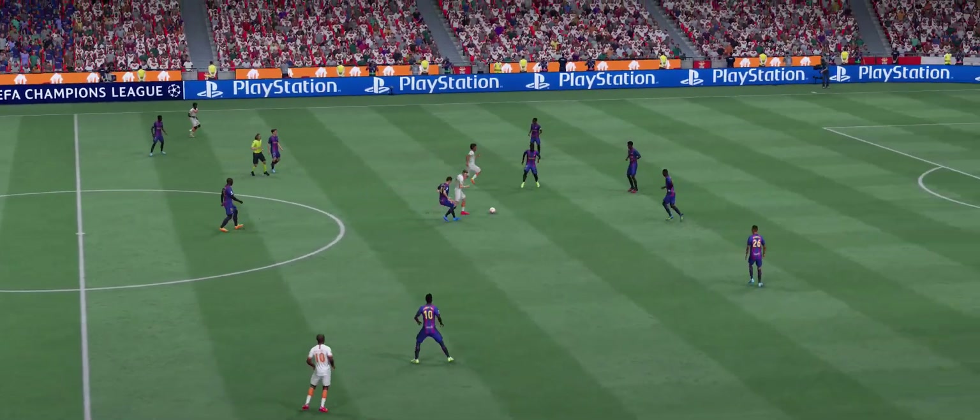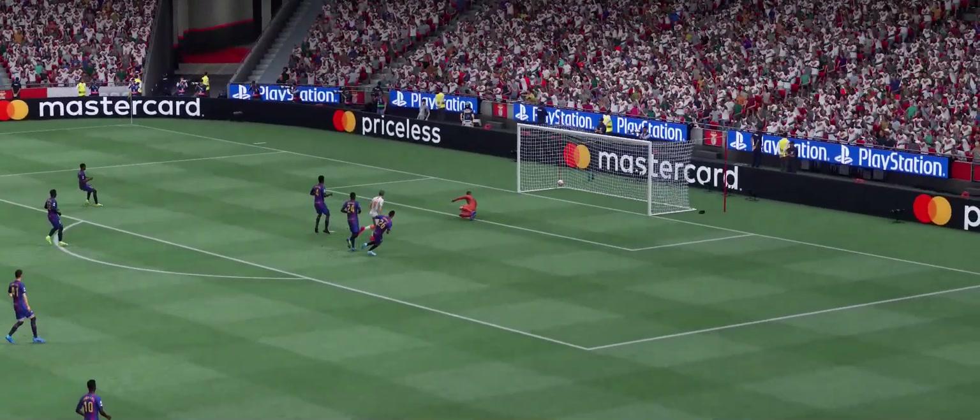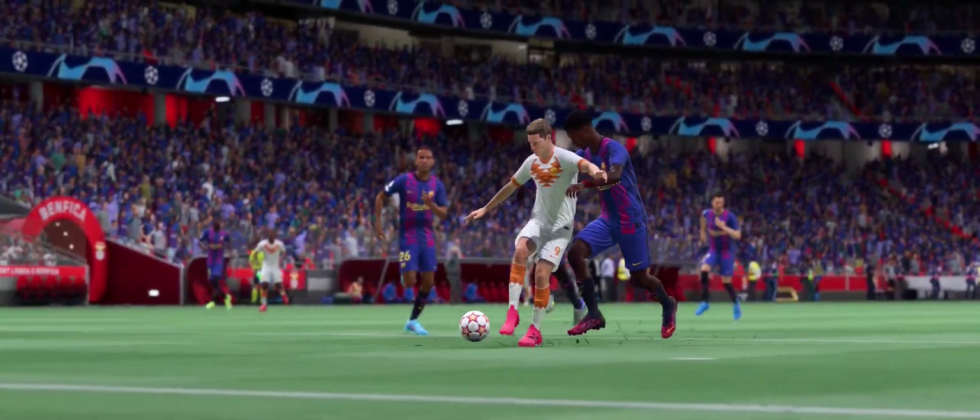Well, here's the replay. Watch how he goes past this man with such ease, and it's just a change of pace, and his movement's so clever. Once he gets onto it, there's only one thing in his head — smash it as hard as possible. What a good goal.